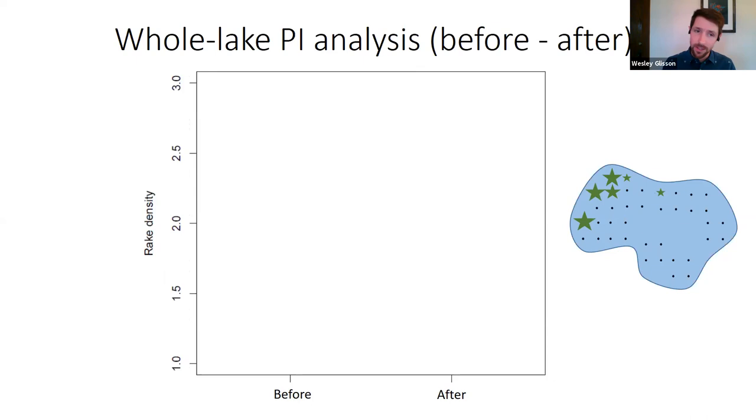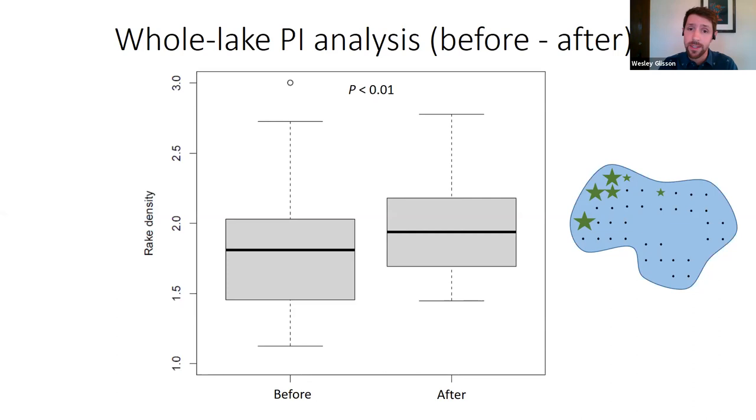We also looked at rake density — our measure of abundance on a scale from one to three. We saw a very similar result: starry stonewort had greater abundance after treatments compared to before, and this result was also significant.